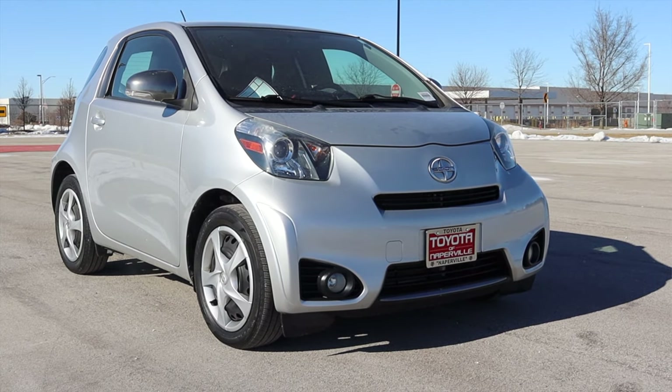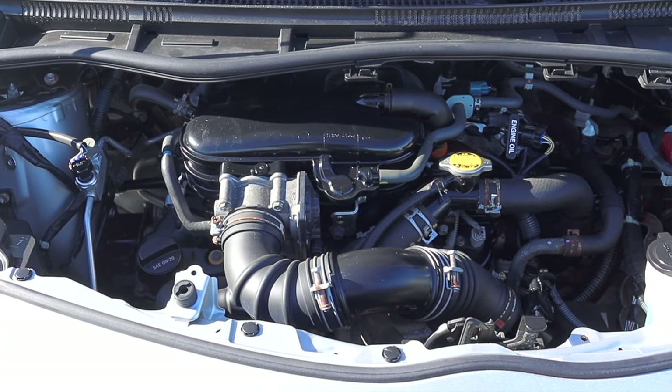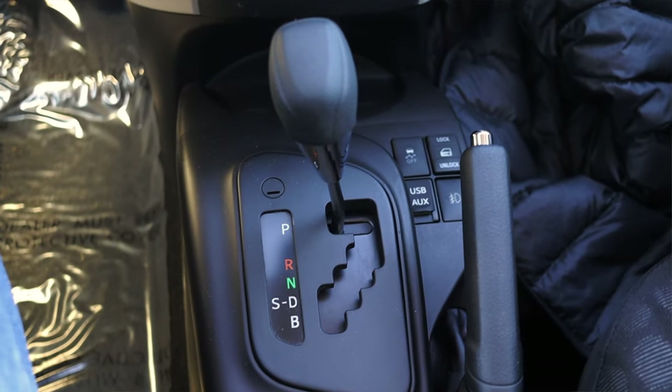What's up guys? My name is Zach and today I am driving a 2012 Scion IQ base. Up front is a 1.3 liter inline four and down below is a CVT.